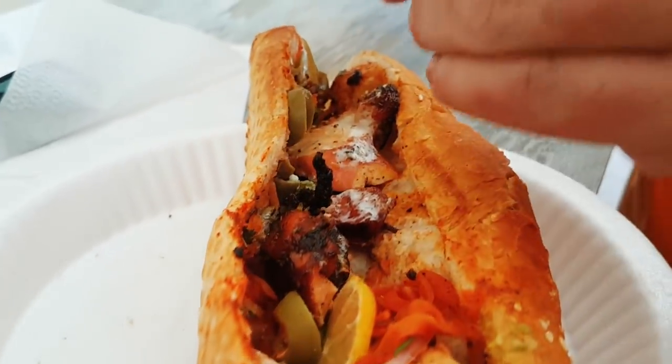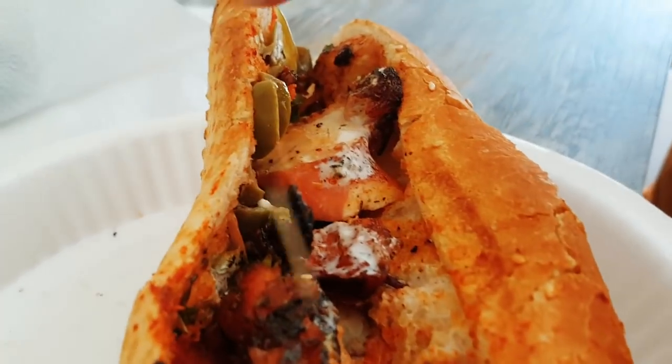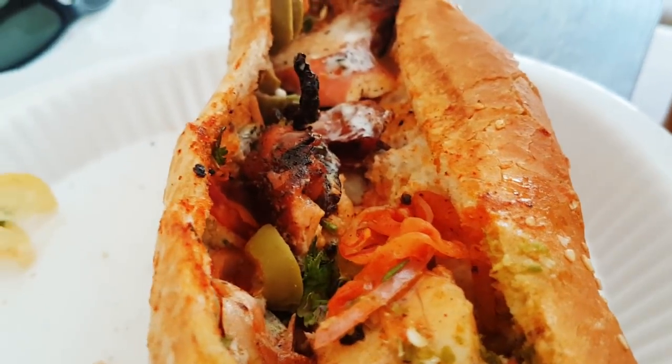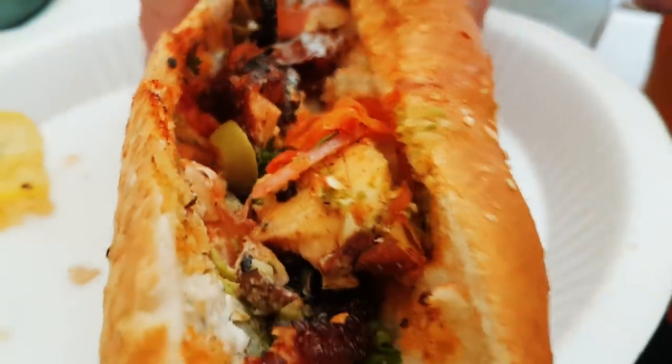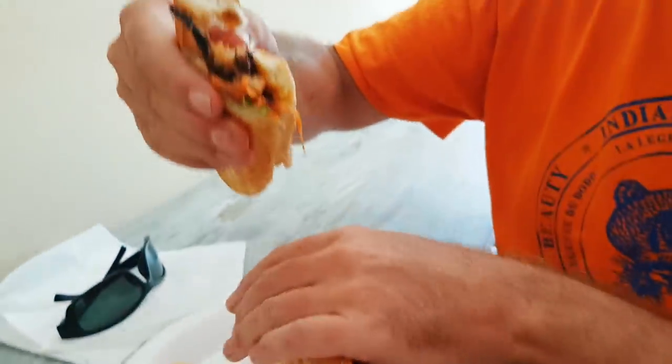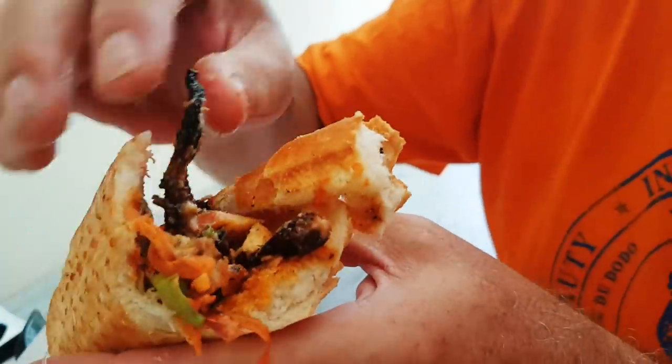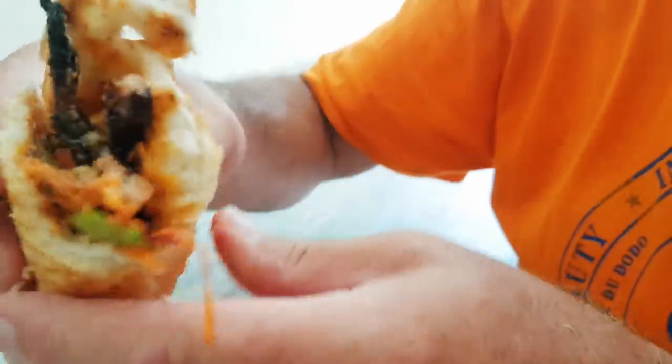Speaking as a gourmet person, I'm going to break this wrap in half. Look how crumbly the bread is - it looks so fresh. You can see the octopus sticking out - that's the bite I want. I'm going in for it!